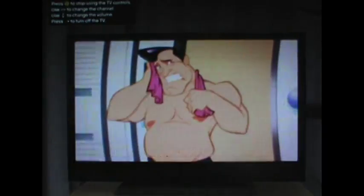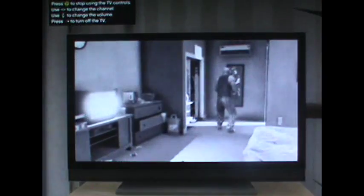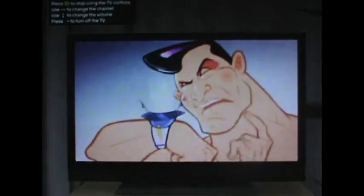It looks like he's just come out of the shower, that Superman. Okay, we're not going to see this part — I just like the Superman version.